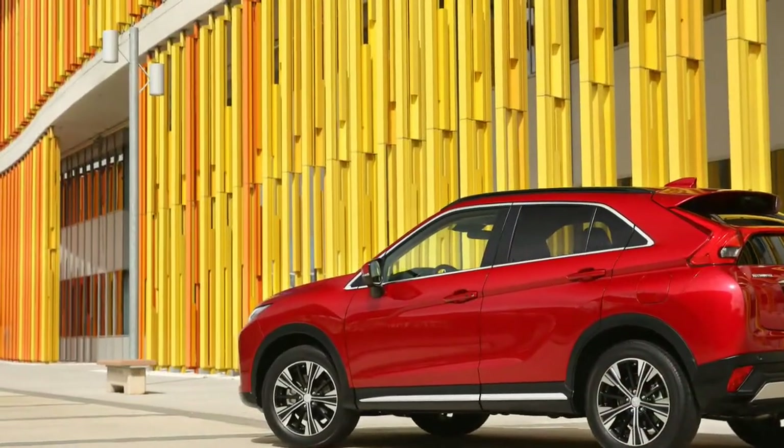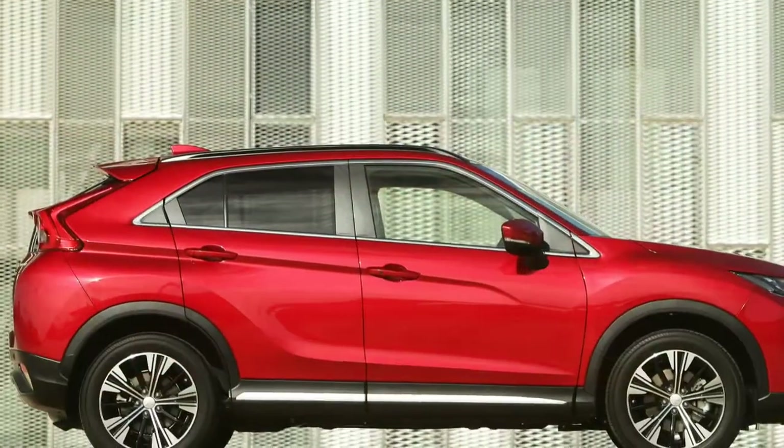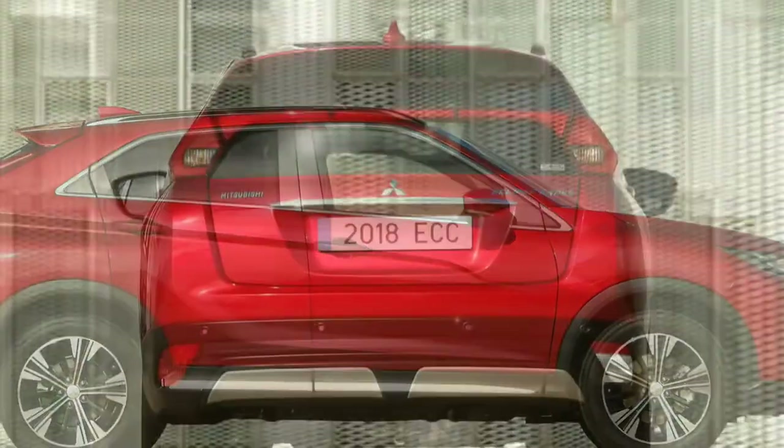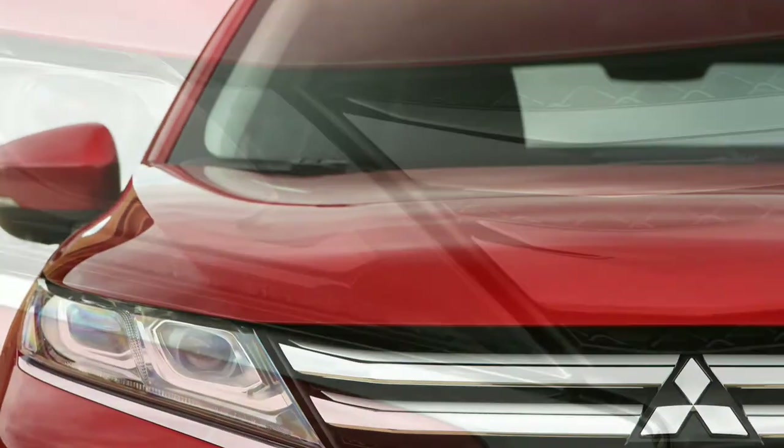The official excuse for the name is the sloping roofline, which the company reckons means this qualifies as one of those coupe crossovers — a less expensive variation on the theme established by the BMW X6.